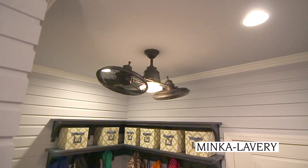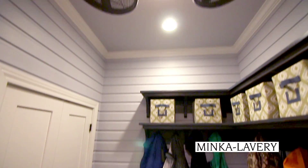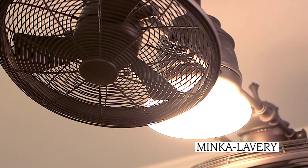In the entry by the garage we did the cool Gyro Minka Air fan. People love it because the whole fan oscillates, so it moves a ton of air, but aesthetically it's such a cool design and it's not something you see all the time.